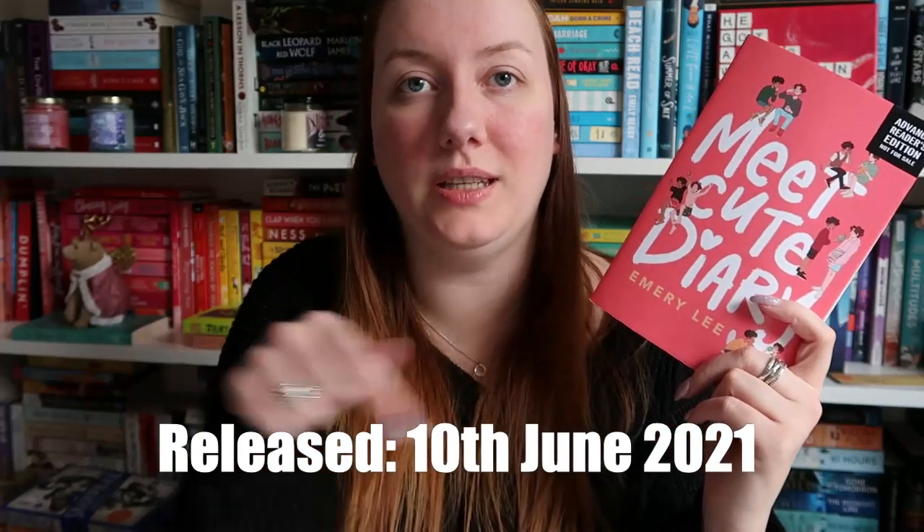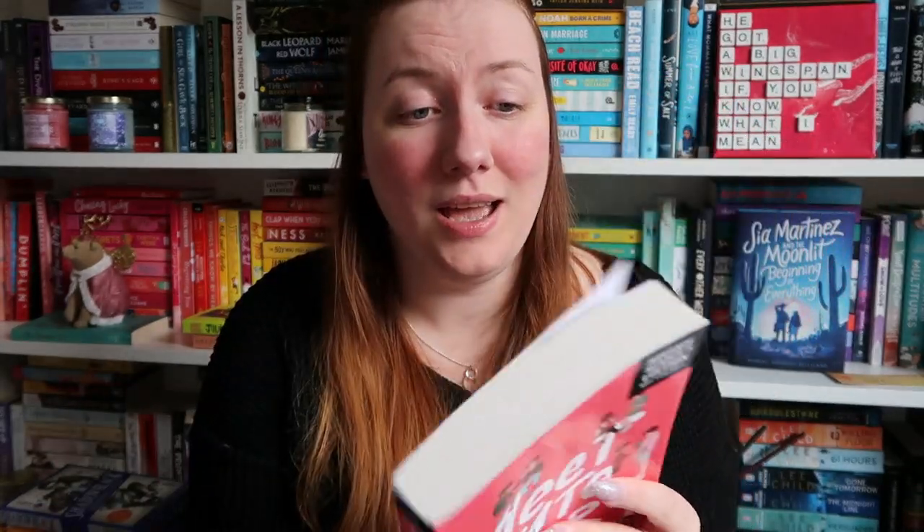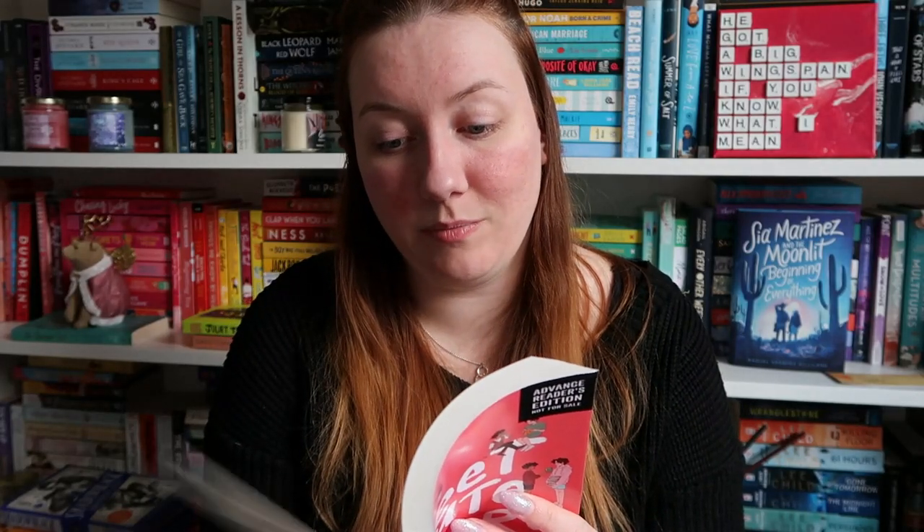Then I was sent a copy of Meet Cute Diary by Emery Lee, sent to me by Harper360 — thank you to them. This comes out in June. I'm really looking forward to this one. It's a fresh own-voices rom-com about a transgender teen's first real love. It's a must-read for fans of Becky Albertalli, Aidan Thomas, and Christina Forrest. I've read from Aidan Thomas and I'm really looking forward to this — it's going to be really really good. It has got little bits of mixed media in here as well, so I am hyped. It looks really cute.